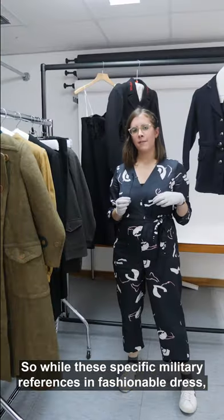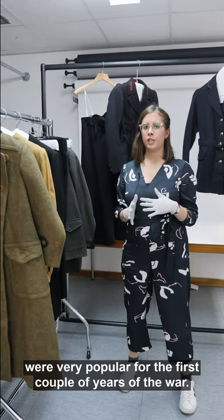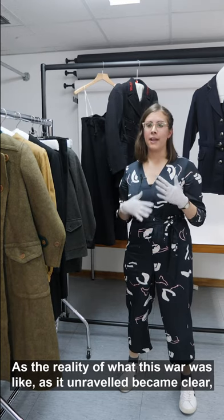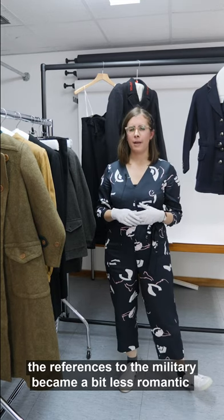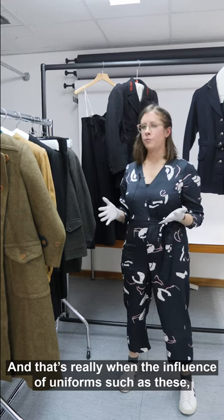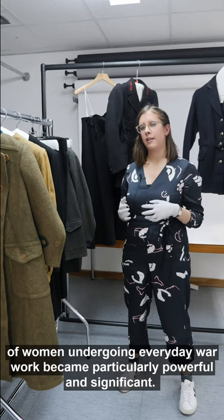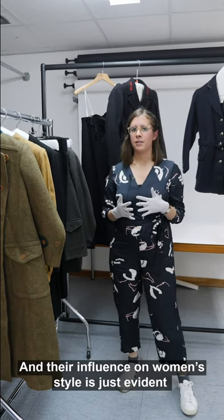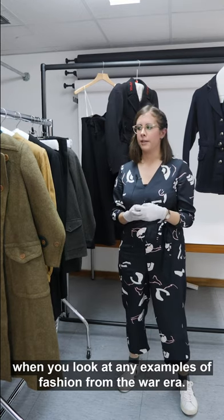While these specific military references in fashionable dress were very popular for the first couple of years of the war, as the reality of what this war was like became clear, the references to the military became a bit less romantic and a little bit more practical. That's really when the influence of uniforms such as these — of women undergoing everyday war work — became particularly powerful and significant. And their influence on women's style is just evident when you look at any examples of fashion from the war era.